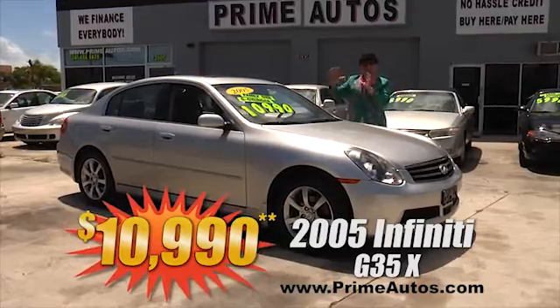Take a look at this awesome Chevy Avalanche sport utility truck. This baby is loaded with luxurious leather interior, custom touch screen CD stereo system, running boards, alloys, and all the extras — this one's even got a power moonroof. It's only at Prime Autos and it's only $10,990.